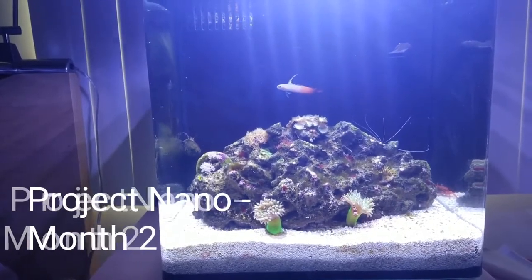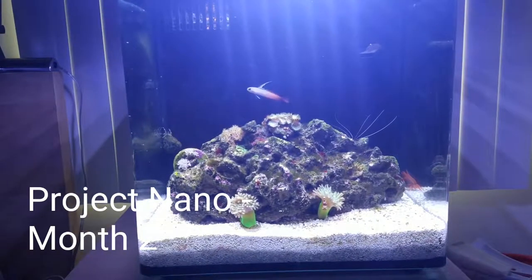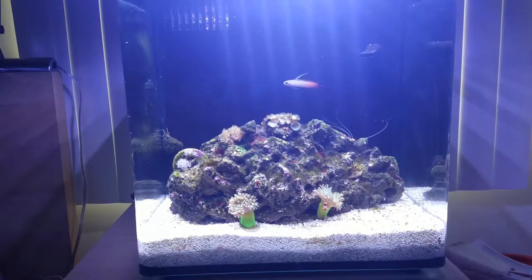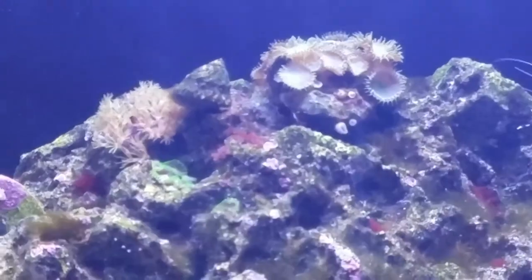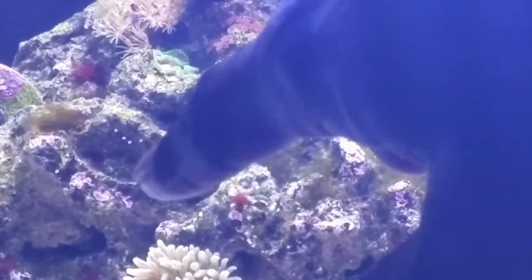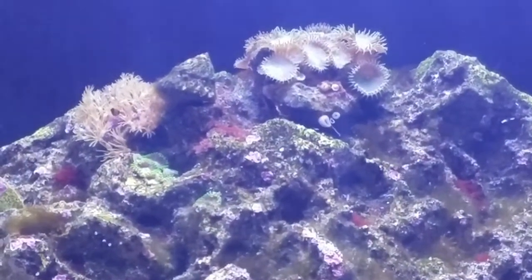A quick update on Project Nano — I haven't filmed a video on this aquarium in a little while. Project Nano is also suffering from algae problems like Project Pico is. It was a lot worse than this, but I still have a lot of hair algae, some cyano algae coming in, and also some coralline algae coming in. You can see the pink areas there — that's coralline. The cyano I obviously don't mind, but the cyano and the hair algae have to go.